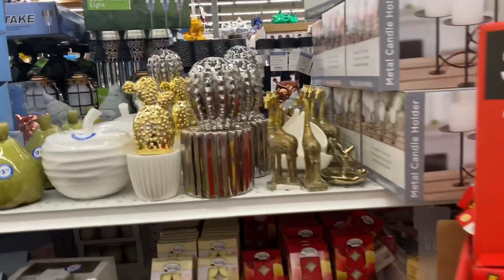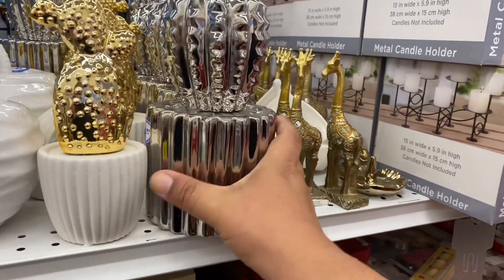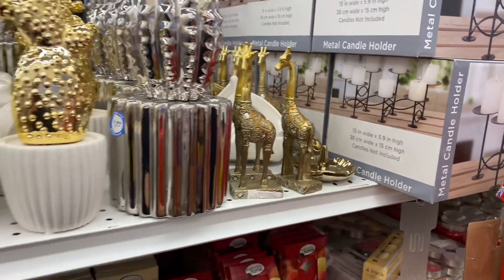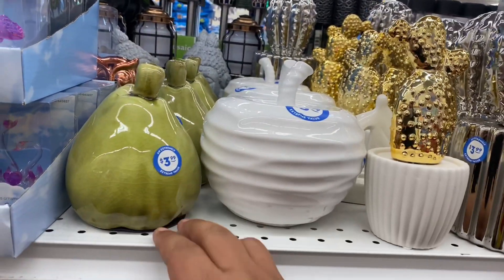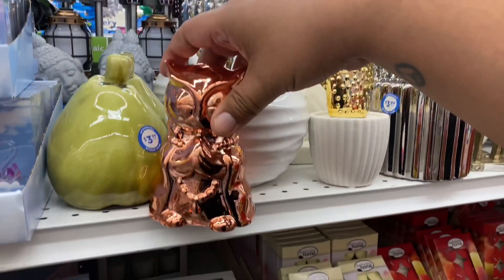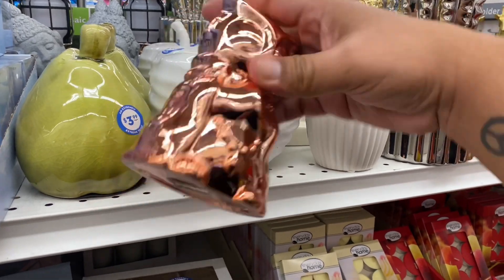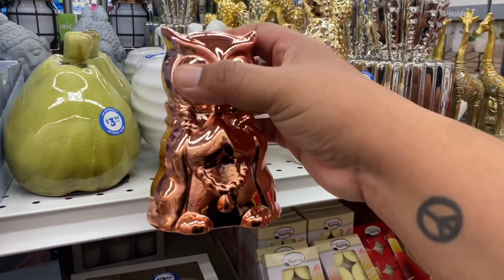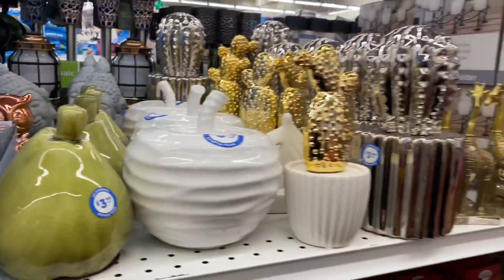Look at this huge cactus — this one is definitely new, $3.99. And they have little giraffes. I can't remember this one, and now they even have a little pear. Oh my God, look at that beautiful owl — looks very wise. How awesome. There's no other pricing on it so it's probably $0.99. Just showing you guys what is here at the 99.